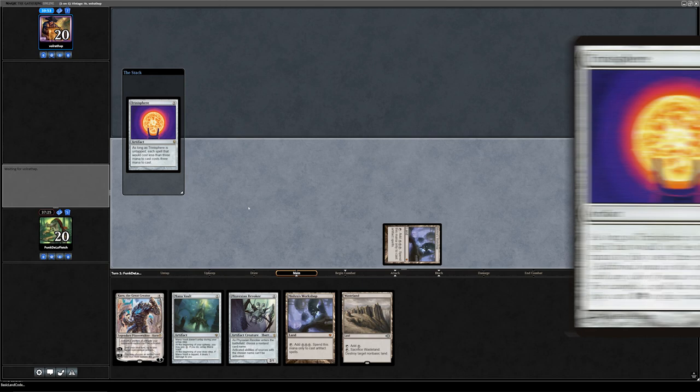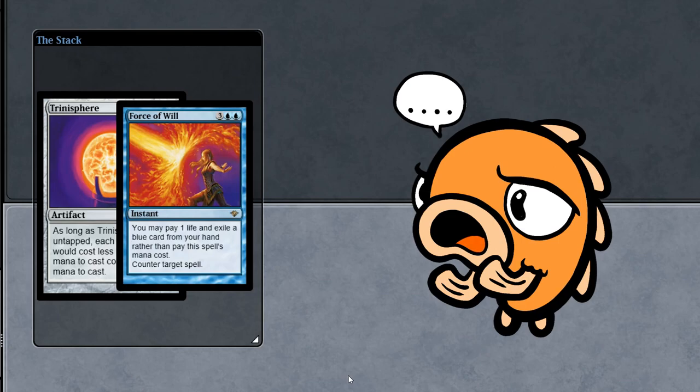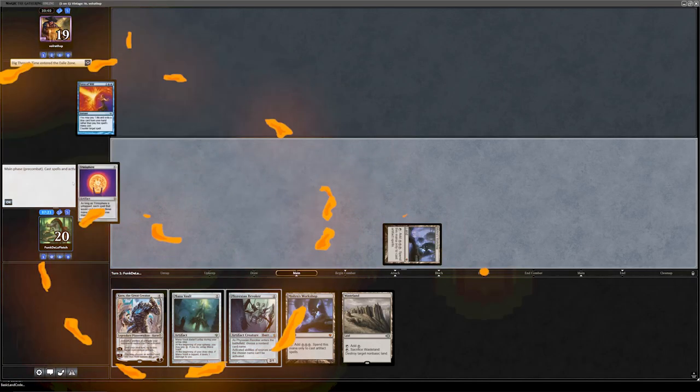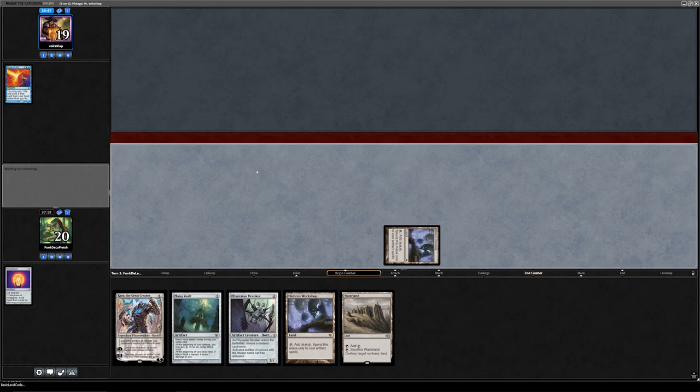I could Force of Will possibly. Yeah, I'm going to Force it out. Fine — I'll pitch Dig Through Time because I hate pitching restricted cards, but it's a little awkward to deal with Trinisphere.